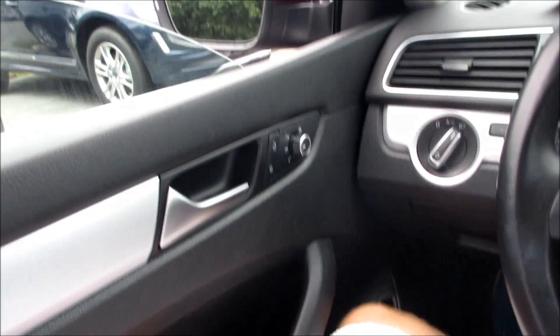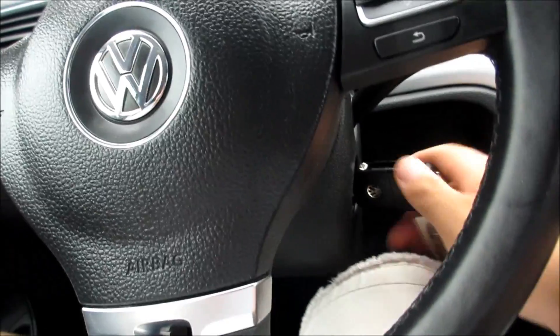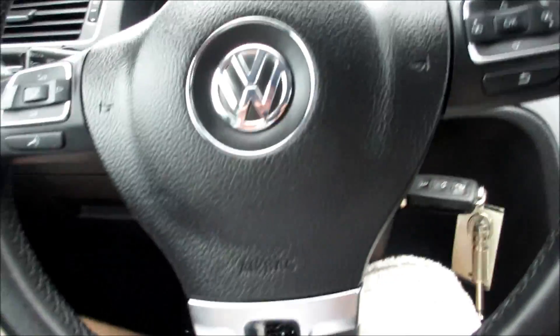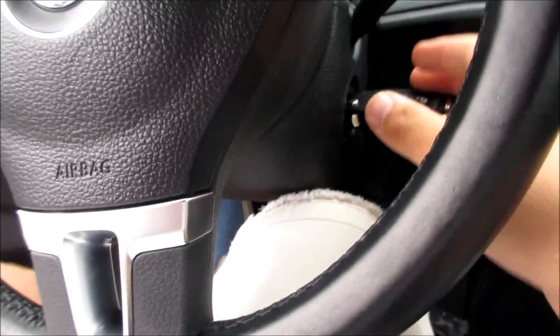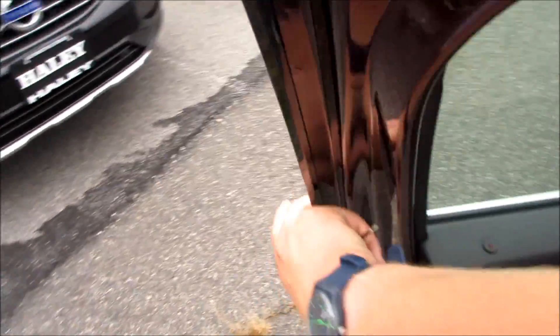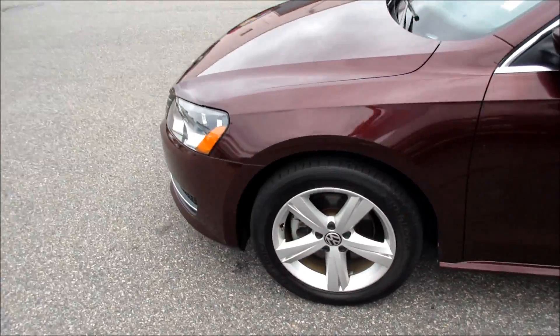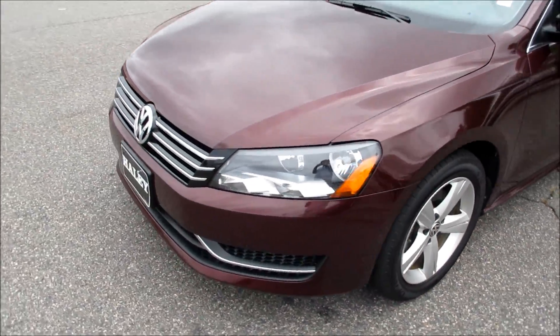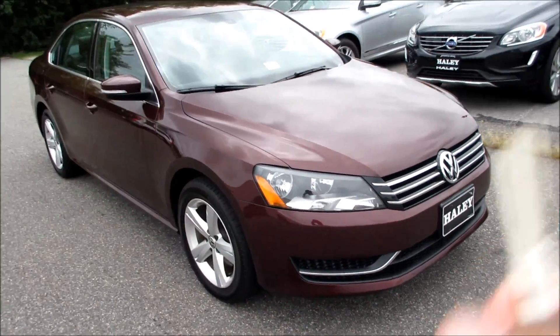Going ahead and putting the automatic driver-side window back up and cutting the vehicle off — there's a chime letting you know to remove the key from the ignition, and the headlights go back into automatic mode. As always, this vehicle is for sale at Volvo of Richmond here in Richmond, Virginia. If you are interested in this vehicle, please let Volvo of Richmond know you saw this video. As always guys, thanks for watching — please subscribe for more.